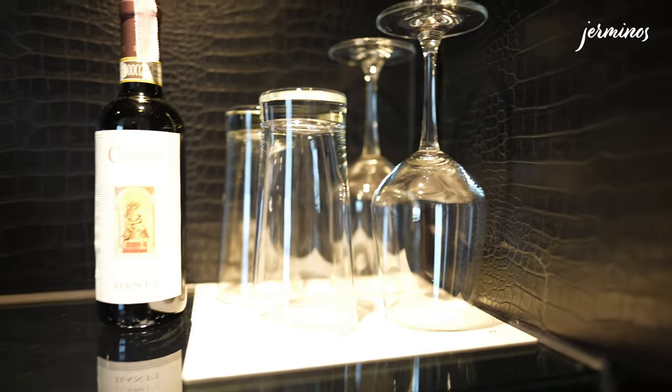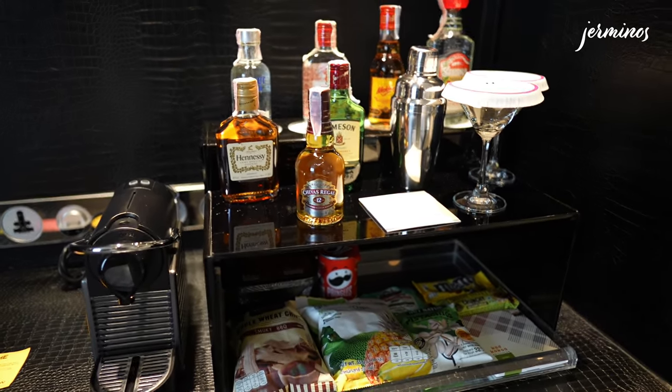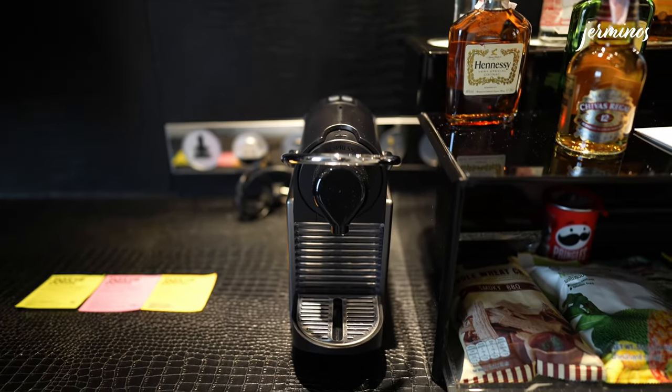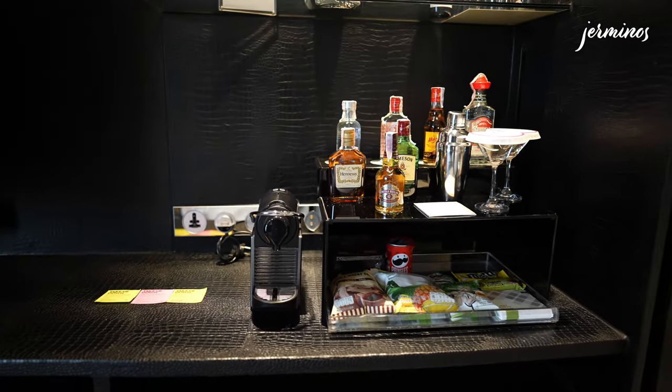Here you get all the minibar items, wine glasses, a glass, and an ice bucket. The minibar items are chargeable as well. There's also a Nespresso coffee machine, but ironically I can't find the coffee capsules.